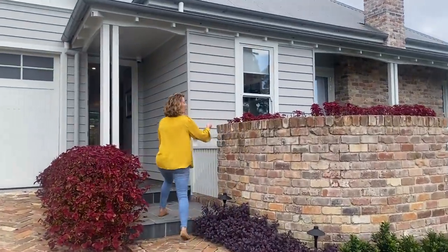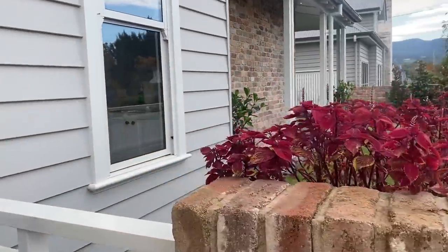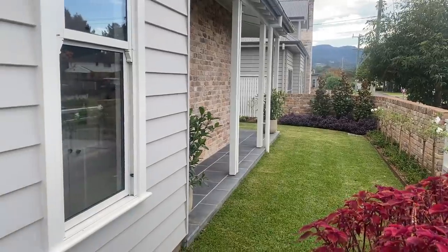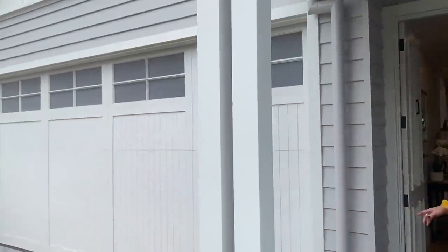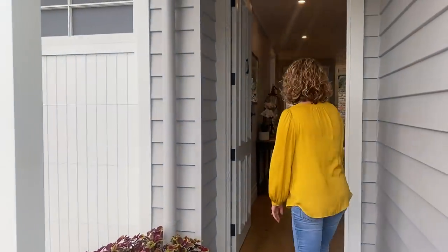So we've got this gorgeous front area here with some beautiful iceberg roses and a lovely little patio area. Coming in the front here we've got our double garage, and I'll show you inside when we get through the door.